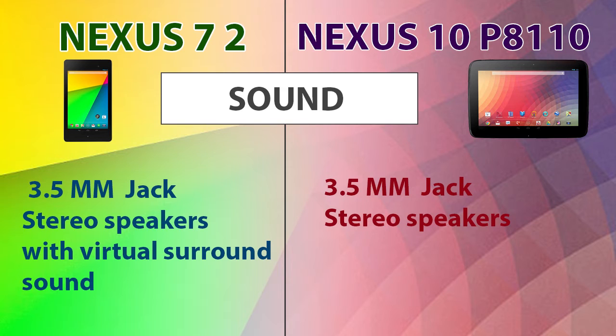Now let's consider the sound. Both devices support a 3.5mm jack with stereo speakers, but the Nexus 7 also supports virtual surround sound through headphones.